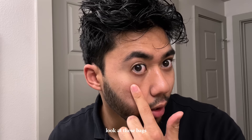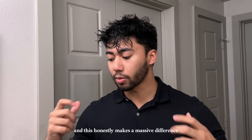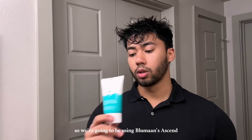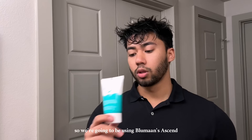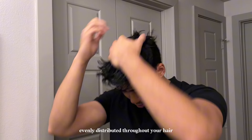Now we're going to have a word from today's sponsor. I just woke up but I'm going to show you guys how I usually style my hair. We're going to begin with pre-styling — pre-styling is a process where you add product to your hair and then blow dry it, and this makes a massive difference. We're going to be using Bloomin's Ascend volume cream, which has been relaunched with a heat protectant to help protect your hair. Make sure you get the product evenly distributed throughout your hair, then take out the blow dryer.